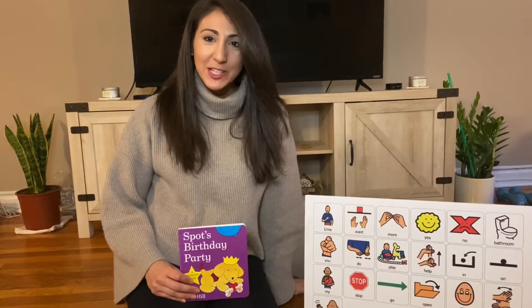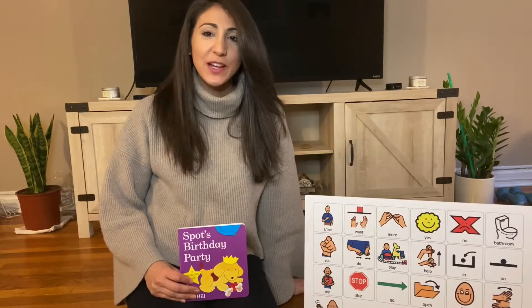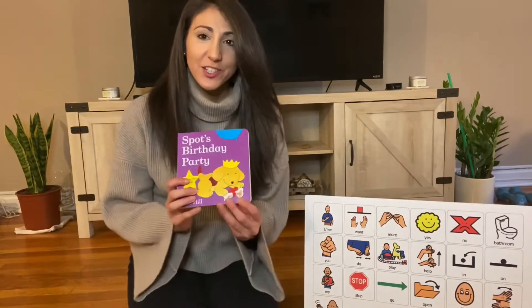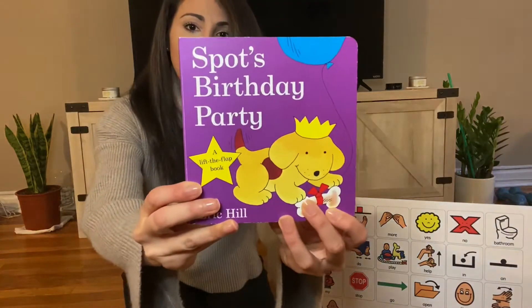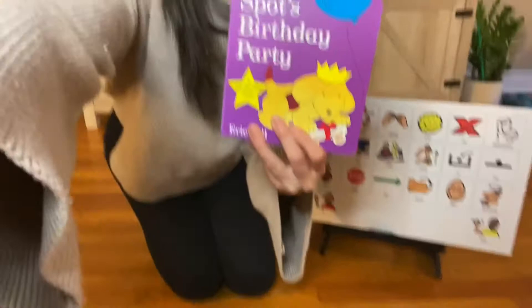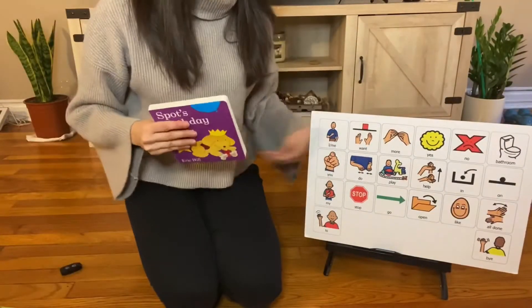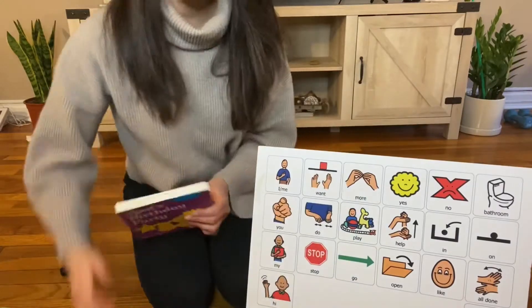Hi everybody, welcome back to my channel. Welcome to Words. I'm Jen, I'm a speech pathologist and today we're doing a read-aloud. Get your children and bring them over so that they can help me read this book, Spot's Birthday Party. We also have our core board here with our core words and we're going to use that to help us.